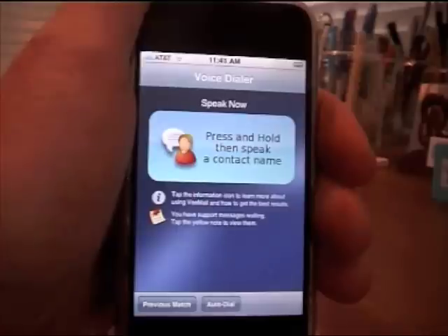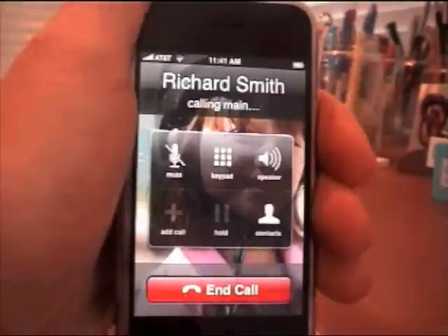Richard Smith. Voice Dialer will look this contact up in my address book and automatically dial his number. That's all there is to it.